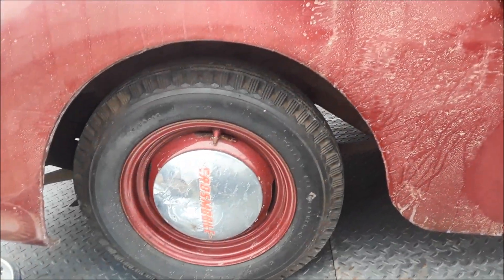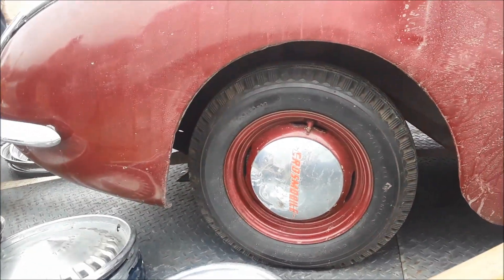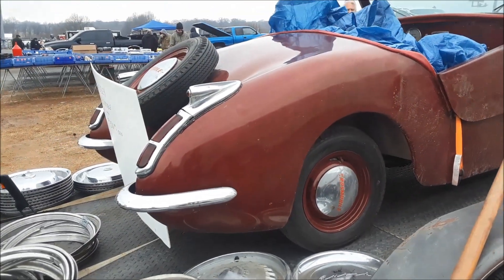Is that Crosley or is that another vehicle? It's made by Crosley. Is it all fiberglass or is it steel? No, it's steel.